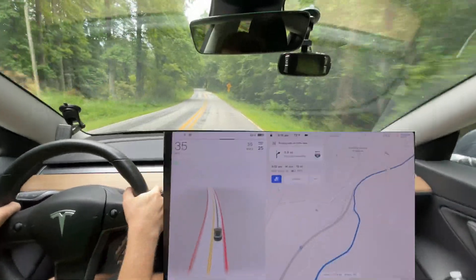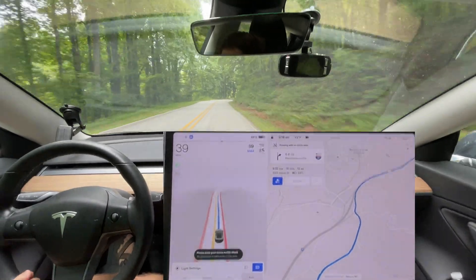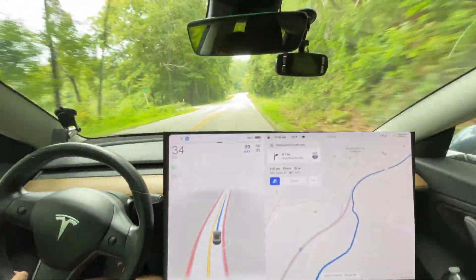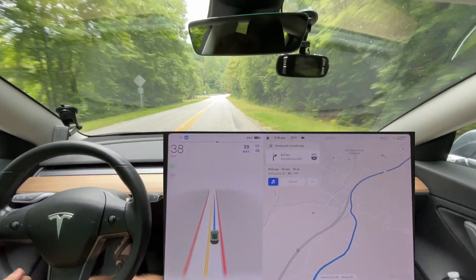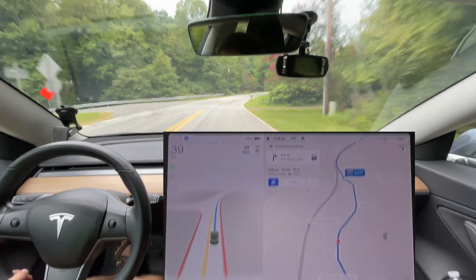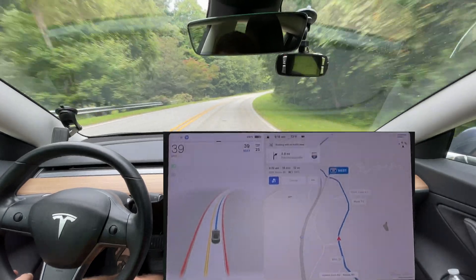Good morning everyone. This is Rocco coming at you with another 10.69.1 drive. We are on our way up to Asheville this morning doing a bunch of tests. Onyx is my co-pilot in the back — you might see him show up in the mirror occasionally, or wandering around back there. He is going to be our co-pilot today.